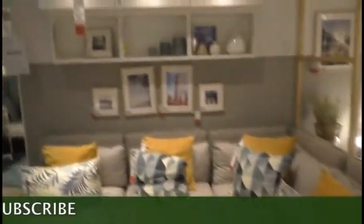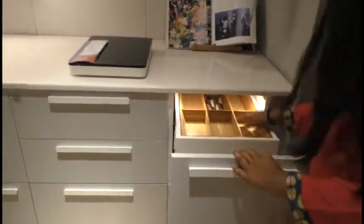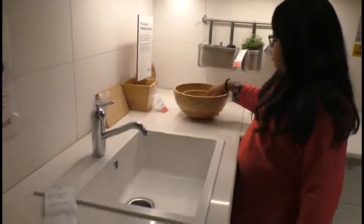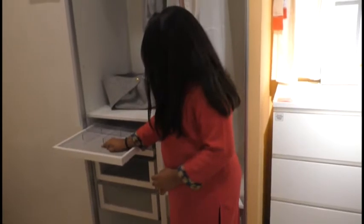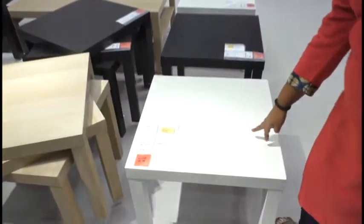Here you have a living room. Here you have a dining table. And here you have a kitchen, fridge, and drawers. Here you have a drawer — open it, you can see inside. There are items for 4999. You have two colors available: black and white.